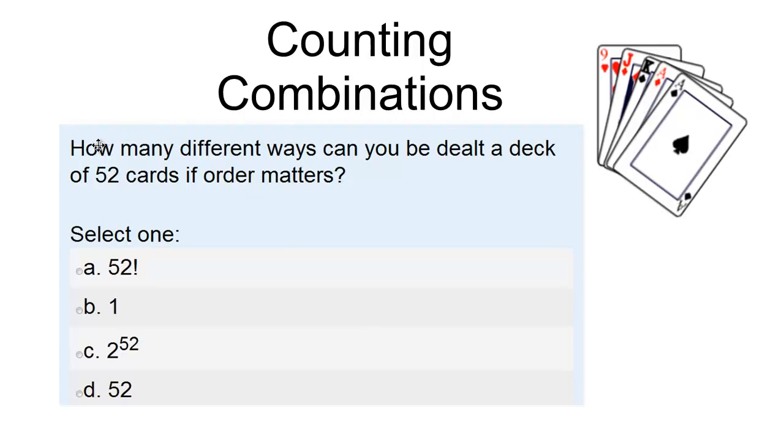Of course, the question is, how many ways can you be dealt a deck of 52 cards if order matters? And you're given these four choices: 52 factorial, 1, 2 to the exponent 52, or 52.